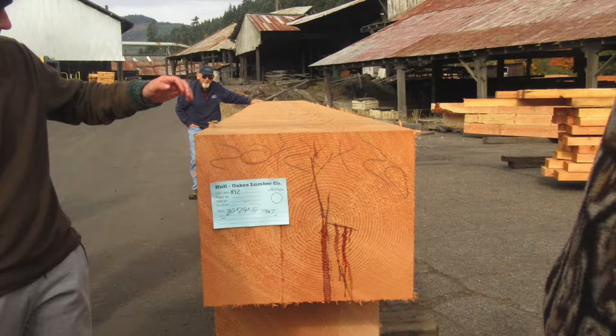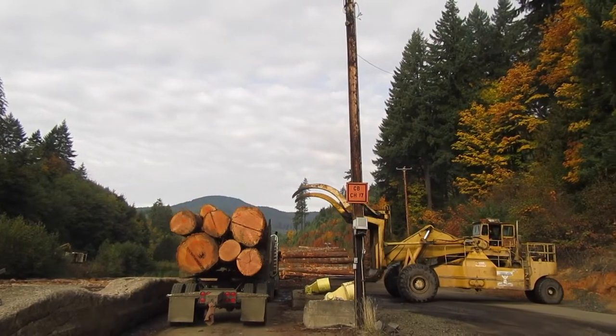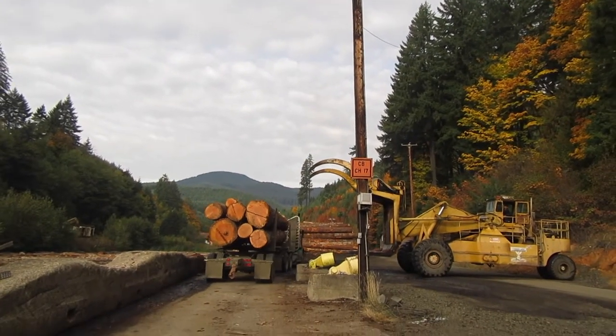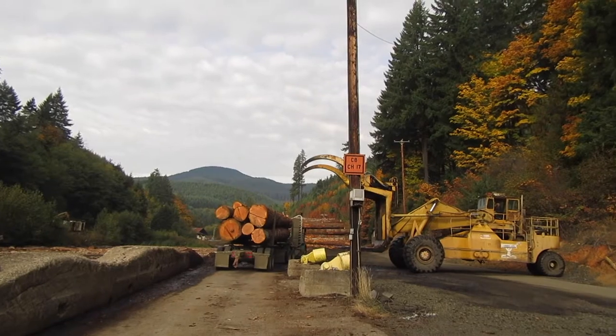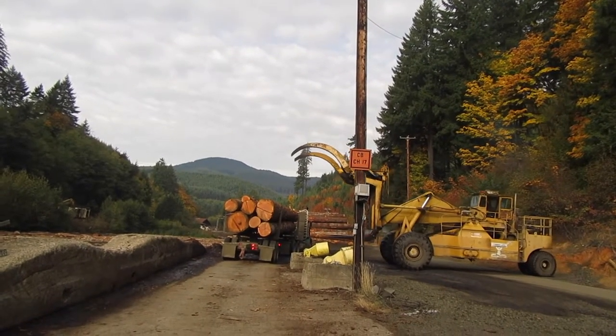That's Bill Oaks in the background, by the way — he's the third generation to be running this mill. We're here at the Hull Oaks Lumber Company and we're going to take a tour of the mill. If you live in the Pacific Northwest, you've probably seen a lot of logging trucks around. Timber is a very valuable crop in this area, and now we're going to see what happens to the logs that come in on those logging trucks.